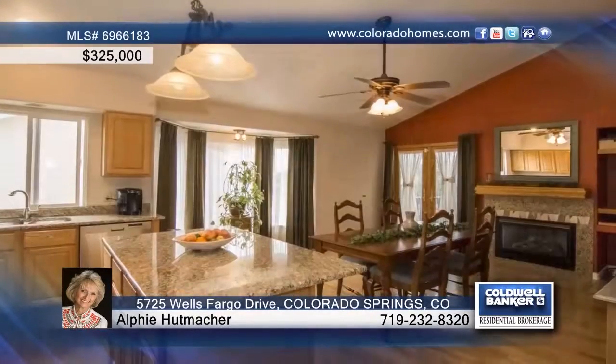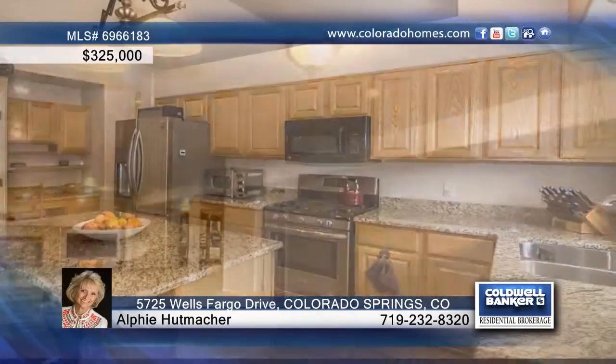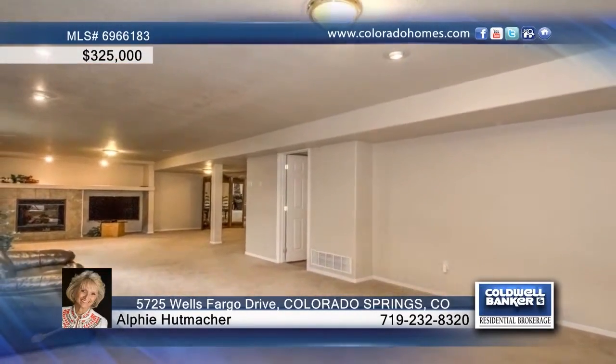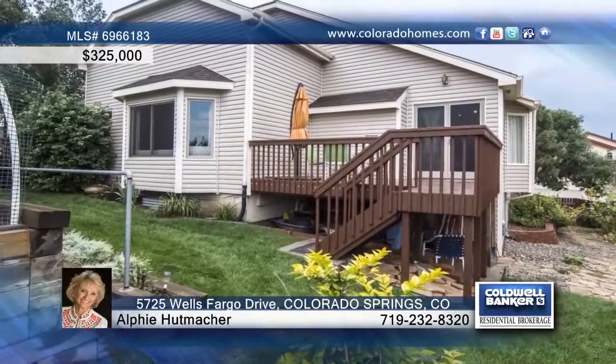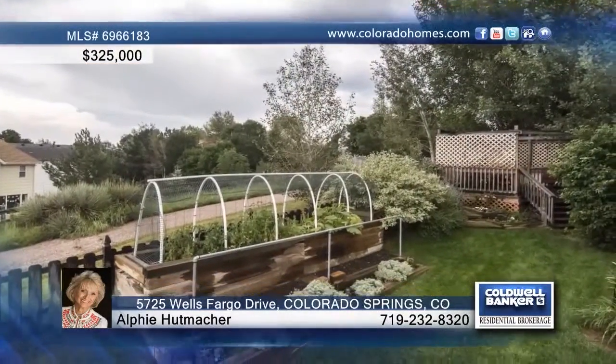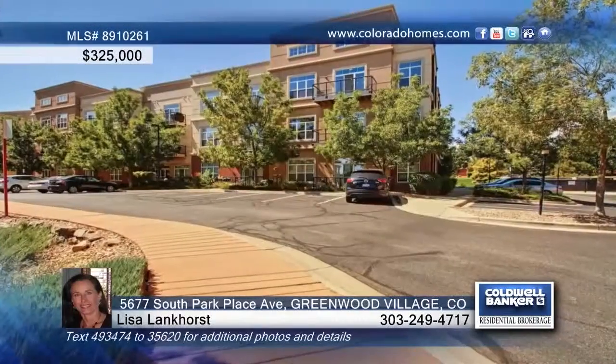This beautiful five-bedroom, three-bath ranch home offers fabulous wood floors and an open kitchen that's equipped with a gas oven and huge breakfast bar. Guests have plenty of room in the fully finished basement with great space and fireplace. Outside, the beautiful yard is perfect for relaxing or entertaining and this home can be seen with a call to Alfie Hutmock.